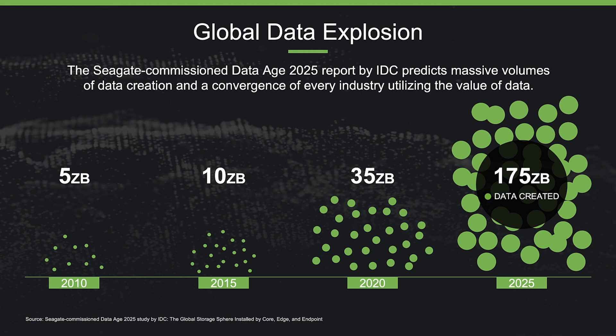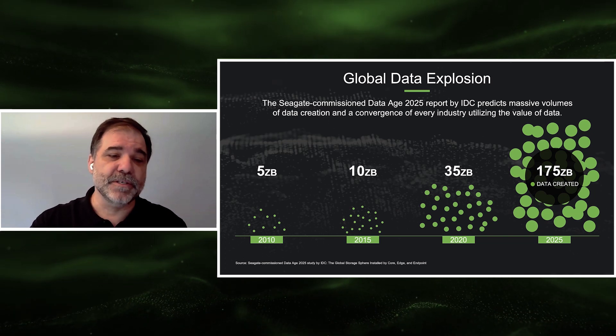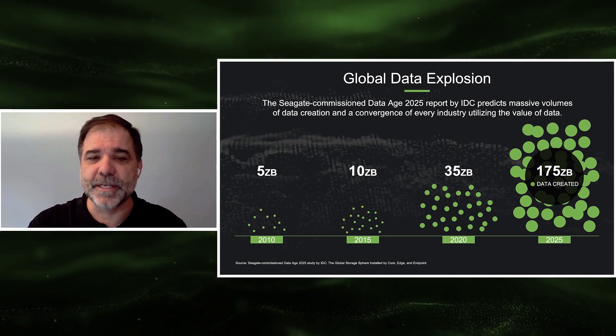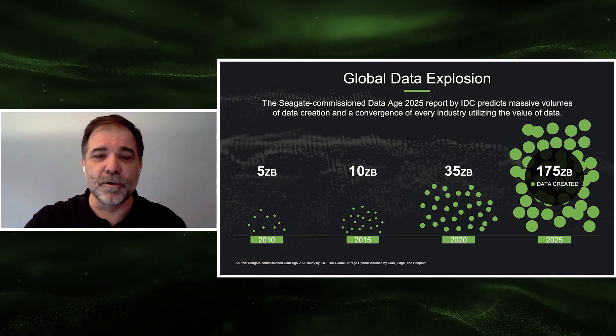But only about one zettabyte of new storage will be added in 2020. In other words, only about three percent of the newly created data can be stored without deleting something. Much of the challenge for all of us in the storage industry is to find new economical ways to store more.